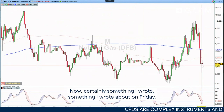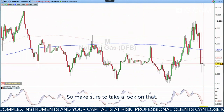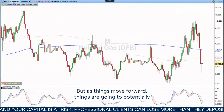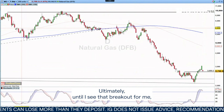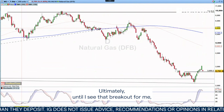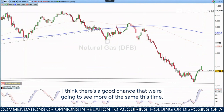Certainly something that I wrote about on Friday, so make sure to take a look at that. But as things move forward, things are going to potentially look a little bit more positive for this market. Ultimately, until I see that breakout, I think there's a good chance that we're going to see more of the same. This time it didn't happen.